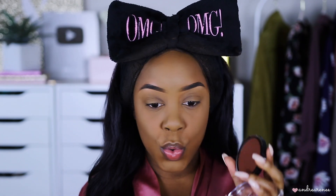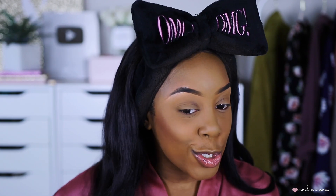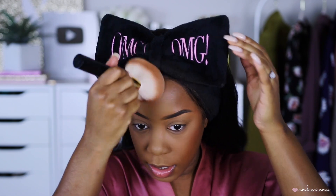Apparently CoverGirl brought the Ebony bronzer back and I never got my hands on the original, so I'm really glad I got this — I found it on Amazon. It's actually darker than I expected, so I have to have a very light hand with this. Using my Tom Ford bronzer brush, I barely tapped it in there and you can see how much product that gave me. It's a lot — you definitely have to have a light hand — but it's pretty.